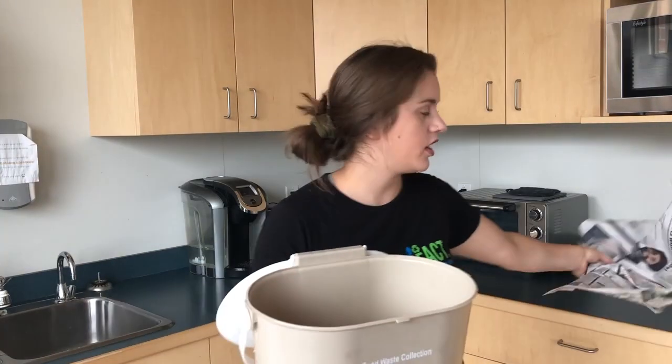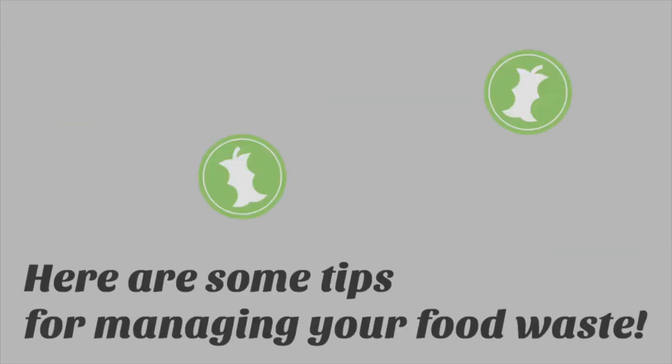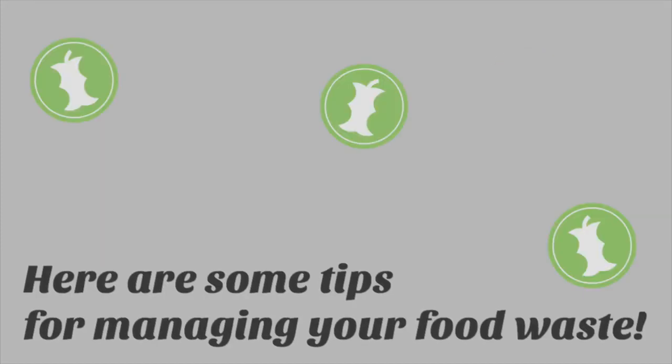You don't even necessarily have to use a liner if you don't want to. You can use the kitchen catcher just as is to collect your kitchen scraps and food waste, and then once you empty it out you can just clean it and use it again. The easiest way to manage your food waste is to reduce it — so the less food waste you actually produce, the less you'll have to deal with. You can do that by only buying as much food as you need and only making as much food as you can eat.